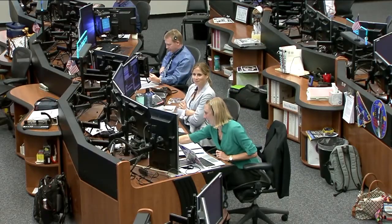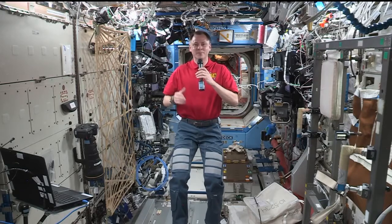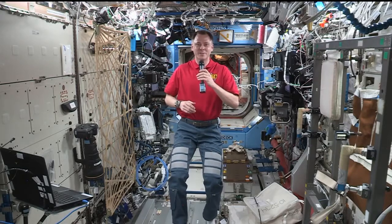Brad Pitt, this is Mission Control Houston. Please call Station for a voice check. Station, this is Brad. How do you hear me? Hey Brad, this is Nick. I've got you loud and clear.